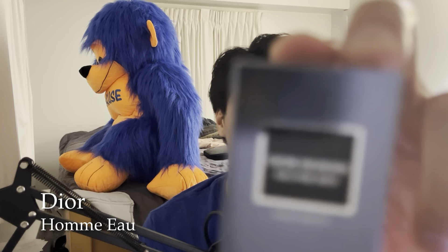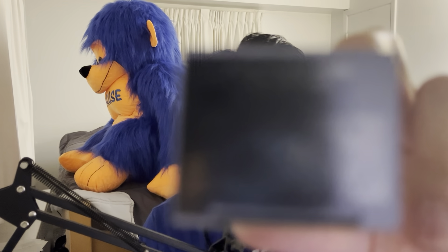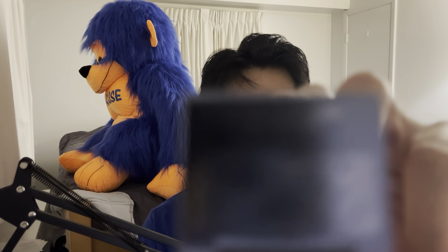This is Dior Homme O - a 10 milliliter sample. I'm surprised all the info is at the bottom. I think this is a 2015 batch - it has the five at the bottom. You've got the back, Christian Dior, all the details like the address and all that seem legit so far. I wasn't around collecting fragrances back when Dior Homme O was readily available at Macy's - I think this was a Macy's exclusive.